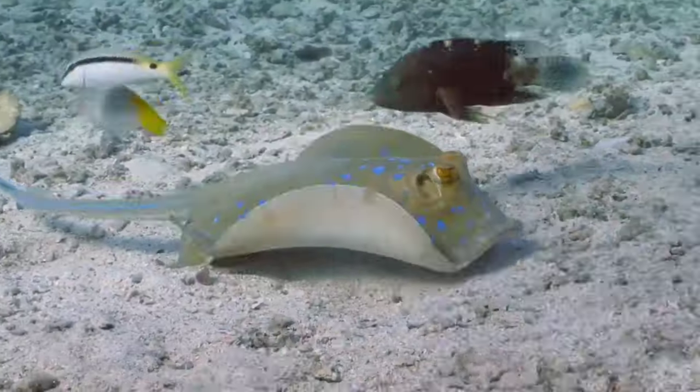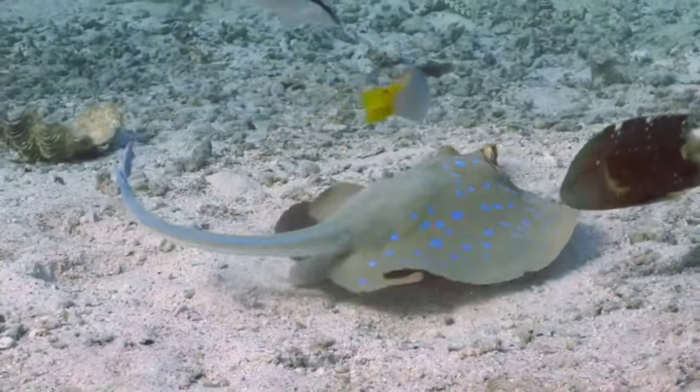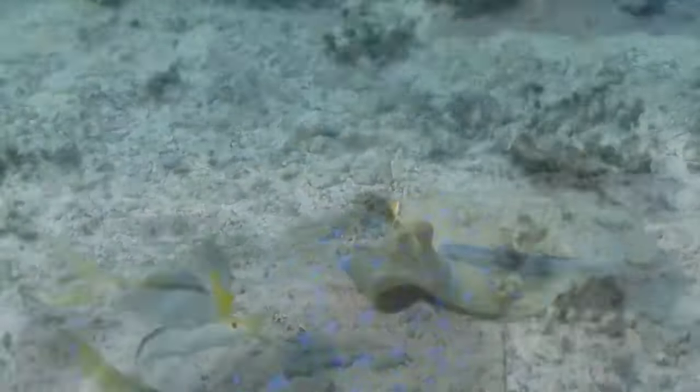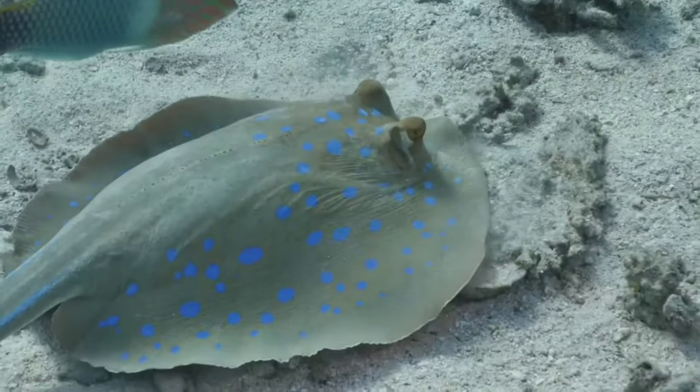This is a blue spotted ray. The blue spotted stingray is not reef compatible, so it needs sand as the substrate. If any coarser material is used, it can scratch the underside of the fish, which can lead to infection.